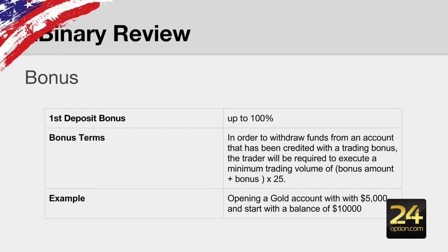They do offer a bonus — up to 100% depending on how much you deposit. Be aware there is a bonus term where you have to execute a minimum trade volume of 25 times your bonus amount and your deposit amount. For example, if you deposit $5,000, your starting balance will be $10,000.